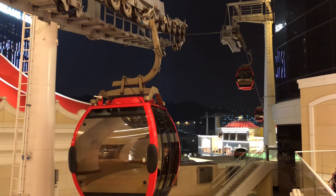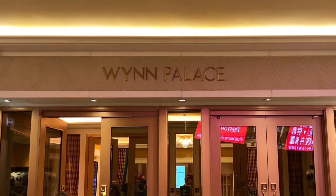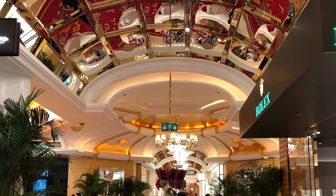After a couple of minutes' ride, you disembark the gondola lift and continue your way into the hotel by a very long escalator, which then brings you back to the ground level.